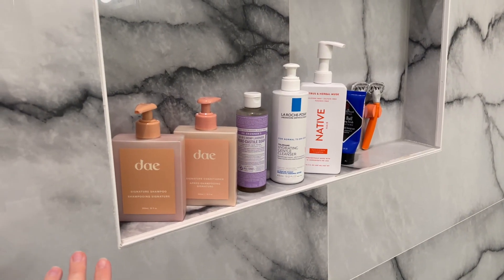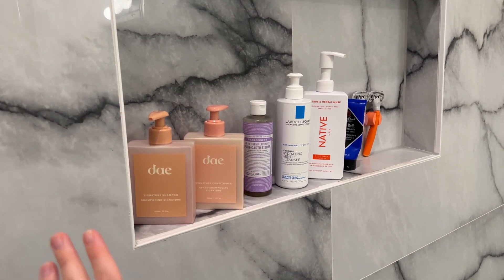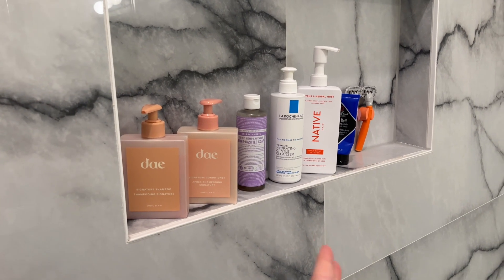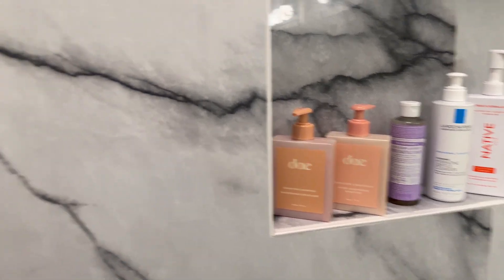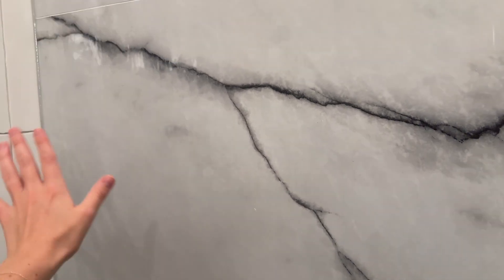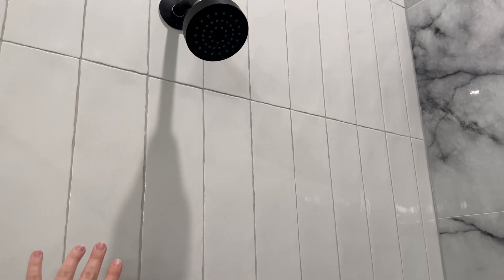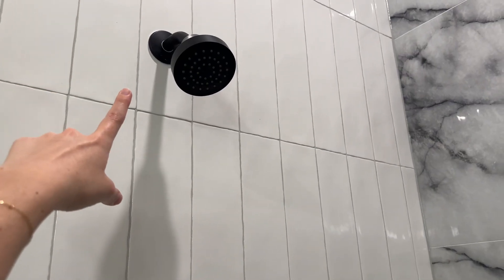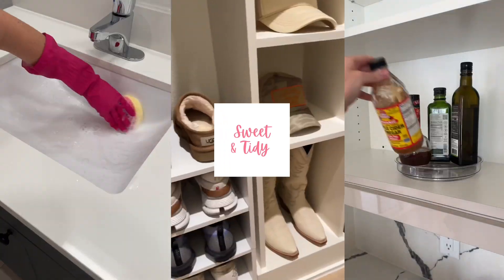Now we're talking about shower organization. I've never had this big of a shelf before — this is the first time I've been able to comfortably fit my shower stuff and still have room to add more. But if you don't have this kind of shower storage, there are really pretty acrylic shelves you can put on any open wall in your shower, or you can opt for something that goes up above on the shower head — they have plenty of options that hang over the top, especially on Amazon. Take advantage of that space — it's the easiest way to give everything a home in your shower. Thank you so much for watching. You can find all the products I used linked below.